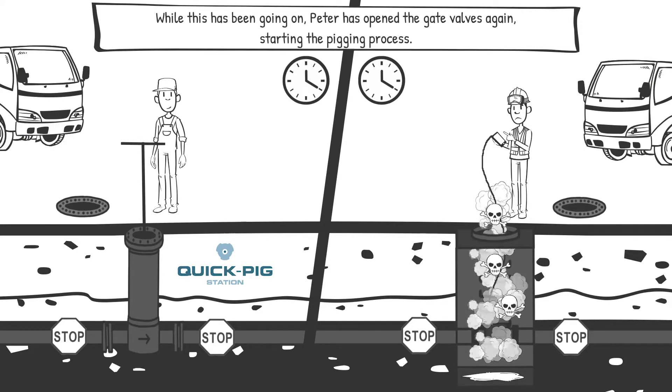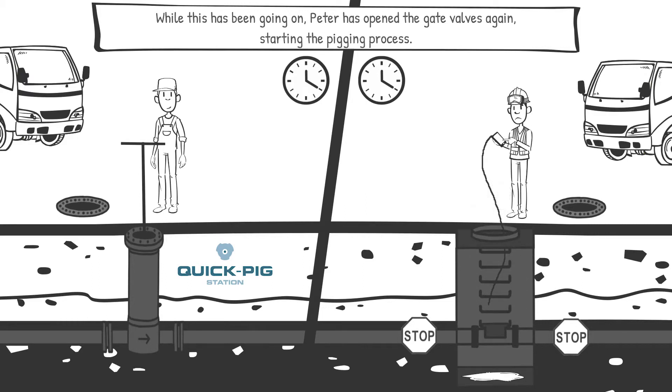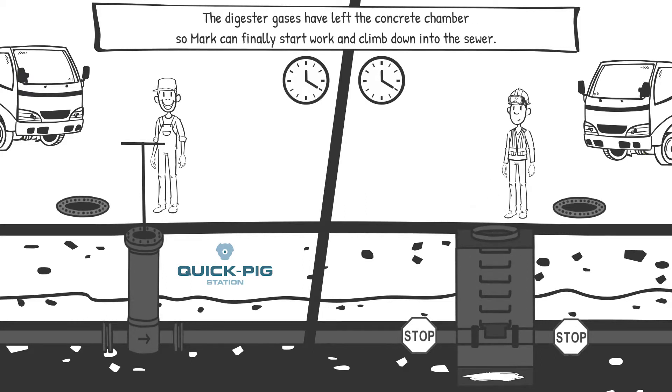While this has been going on, Peter has opened the gate valves again, starting the pigging process. The digester gases have left the concrete chamber, so Mark can finally start work and climb down into the sewer.